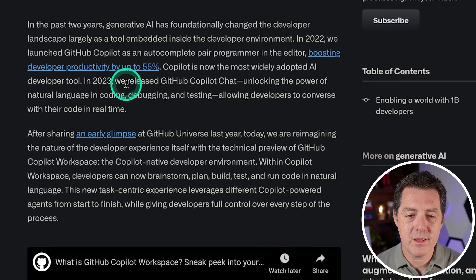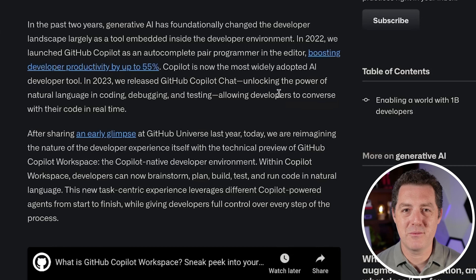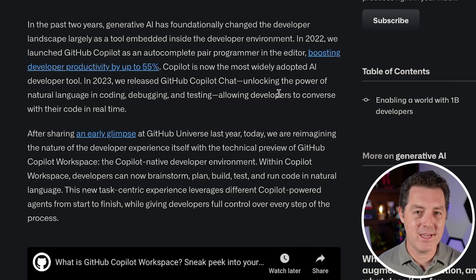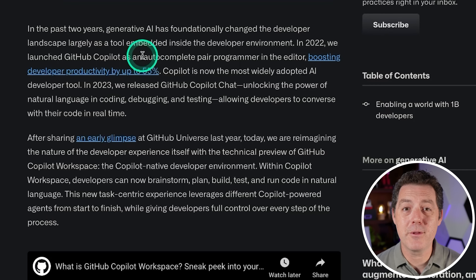Then in 2023, they released GitHub Copilot Chat, which is essentially like ChatGPT but with code. Honestly, it's not super impressive. It's kind of just like taking your code base, putting it into ChatGPT, and then asking questions about it — and it's not even that good. It's certainly not nearly as powerful as GitHub Copilot autocomplete.